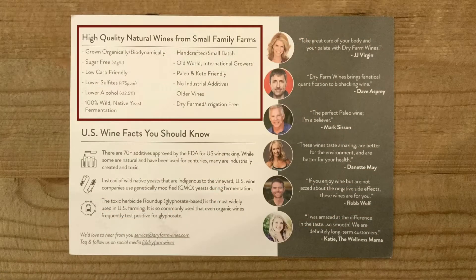Dry Farm Wines use older vines. It's sugar-free, low-carb friendly, paleo and keto friendly. It's got lower alcohol — Dry Farm Wines do have a lower alcohol content than most wines; this one is 12.5%. It's got lower sulfites, and they say no industrial additives.